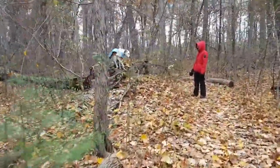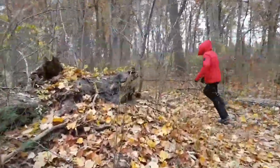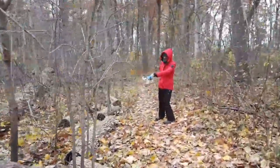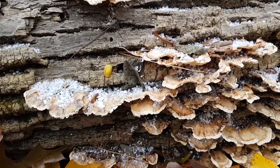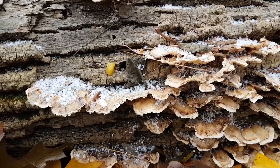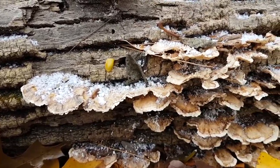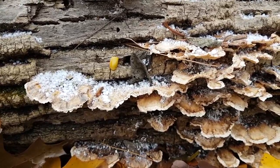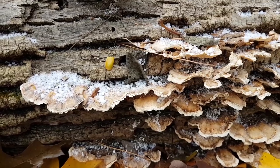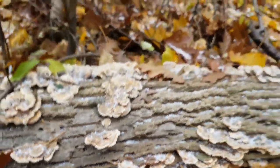What's our little mountain climber doing? These are called turkey tails because they're supposed to look like turkey tails. These ones are not as vibrant as some of them, but that's okay. There are also called false turkey tails, which look like turkey tails but aren't.